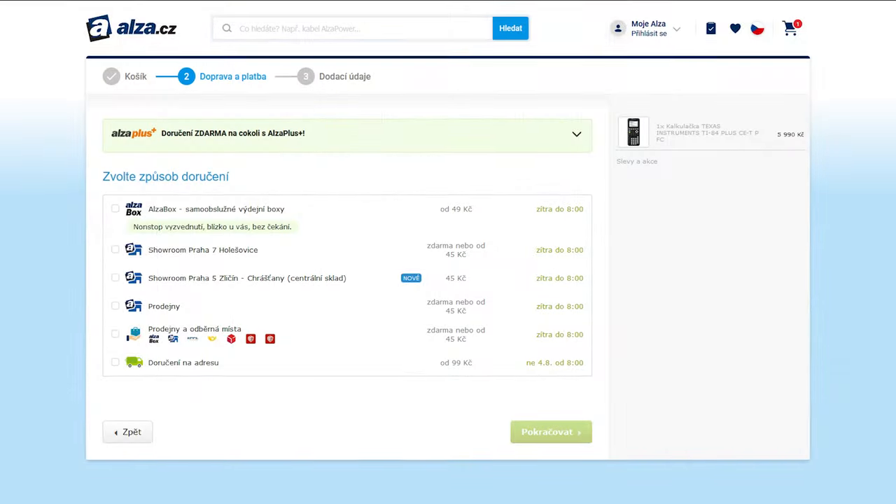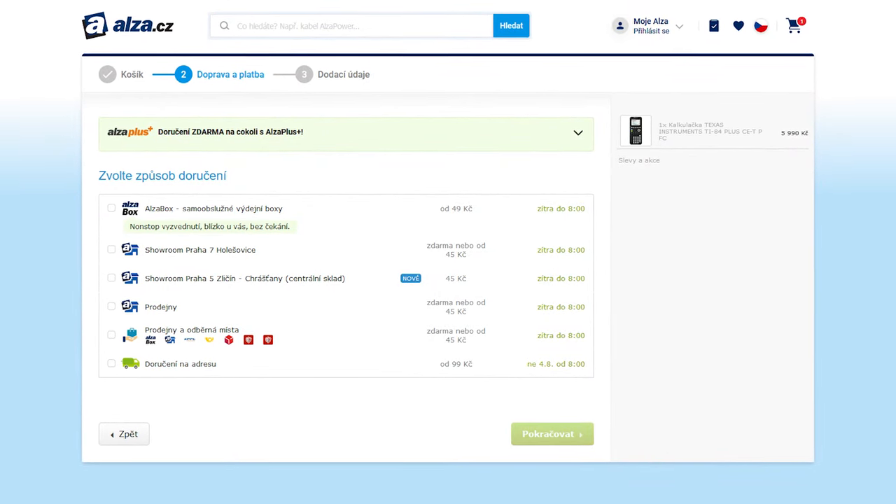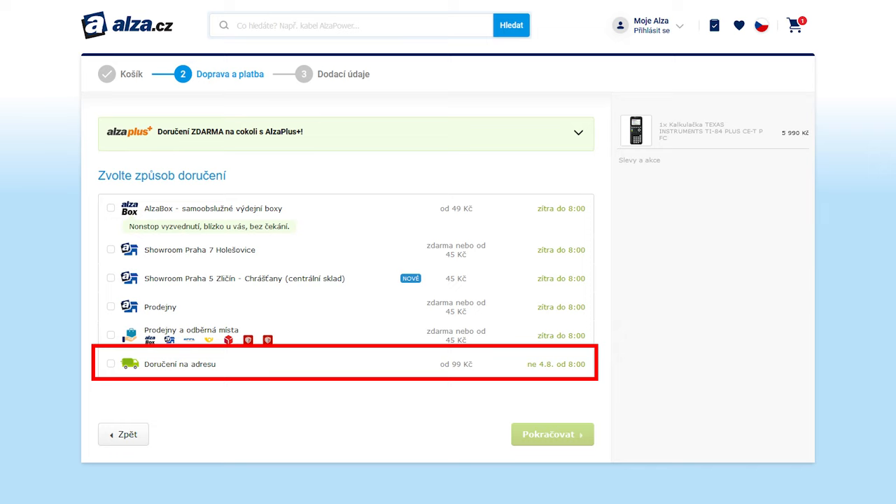For example, if I want to order something from Alza, the Czech Republic's equivalent to Amazon, I can have it delivered to a locker for 49 CZK or 1.93 euros, or I can have it delivered directly to my house for 99 CZK or 3.89 euros.